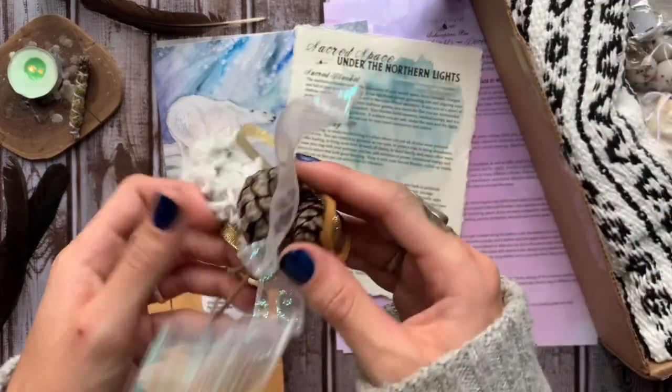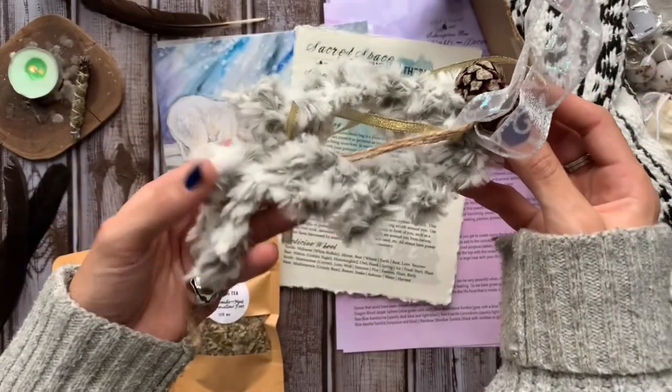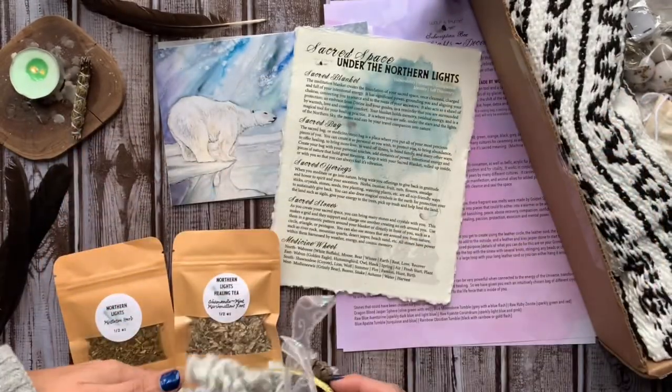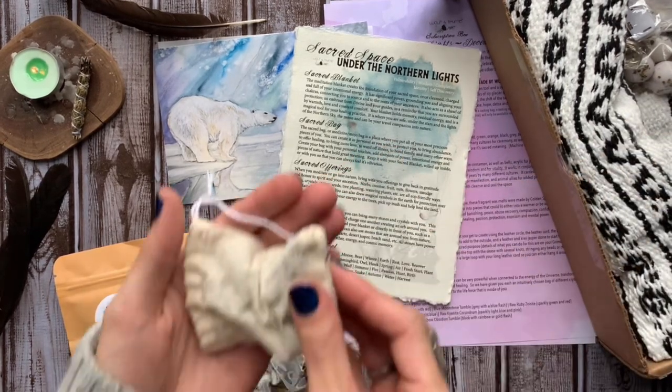After that, we have a pine protection door hanger. Pine is used for abundance, healing, opening the door between realms, wisdom, and vitality. It works in conjunction with the cinnamon to also give you amplified protection and power.